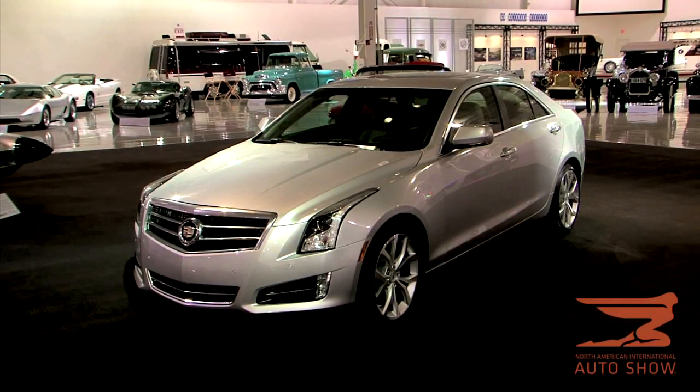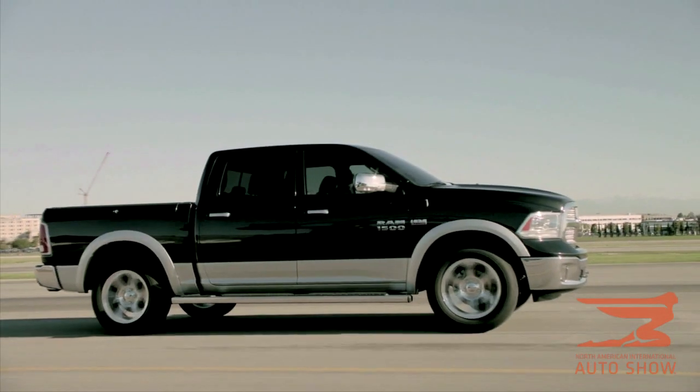Press preview days at the North American International Auto Show, and this is where they name the North American Car of the Year, which is the Cadillac ATS, and the North American Truck of the Year, which is the Ram 1500.